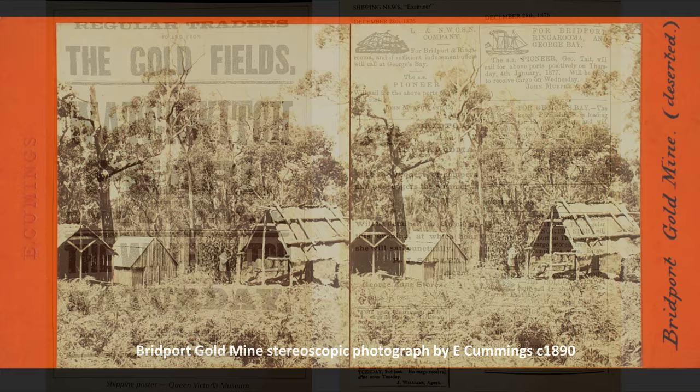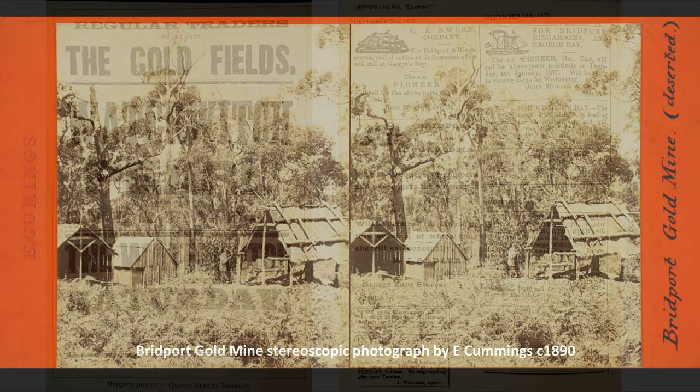On this slide we can see some advertisements for shipping that was available. On the left-hand side: regular traders to and from the goldfields — the Waterwitch and the Pearl. On the right-hand side, some ads: November 1876, Captain A.B. Smythe of Bridport has a schooner called the Wave and another called the Coronella servicing Bridport. Above that, Jay Taylor sails for Ringarooma and Bubialla, with all tin or down cargo stored free of charge at D. Campbell's store. John Murphy advertises ships sailing for Bridport, Ringarooma and Georges Bay.